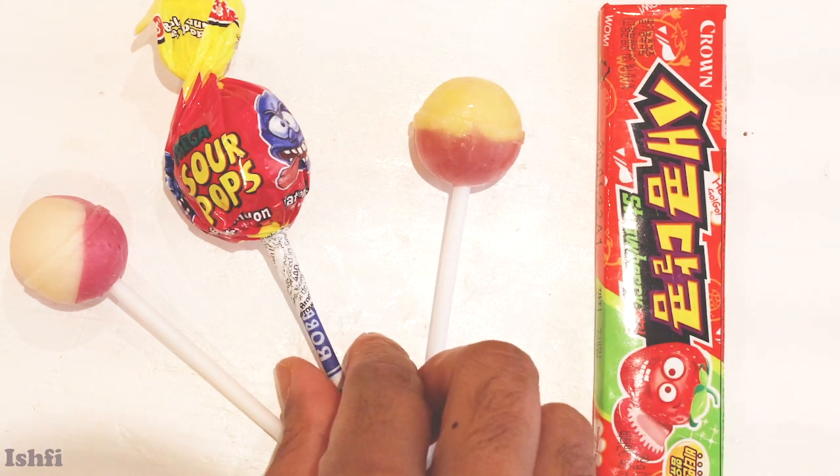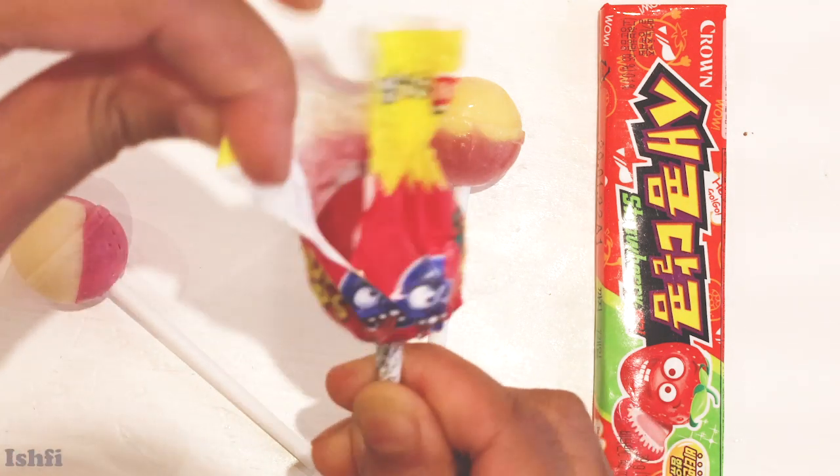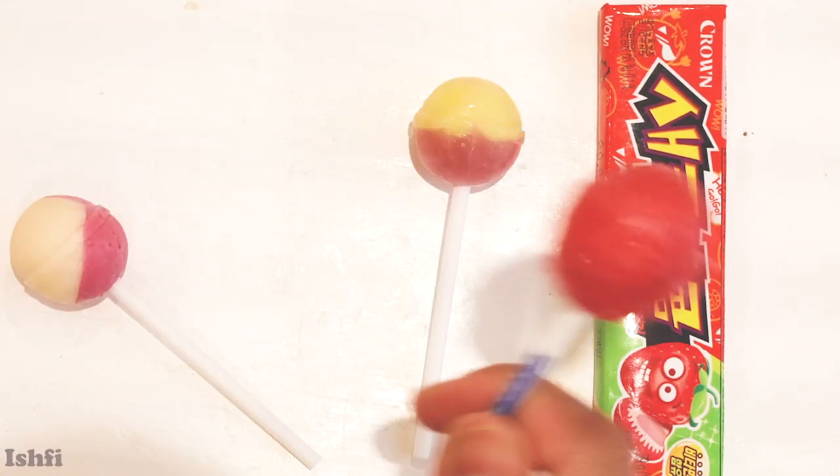Now let's open sourpops. Let's see what color inside. Wow, it's really cute — it's a big lollipop!